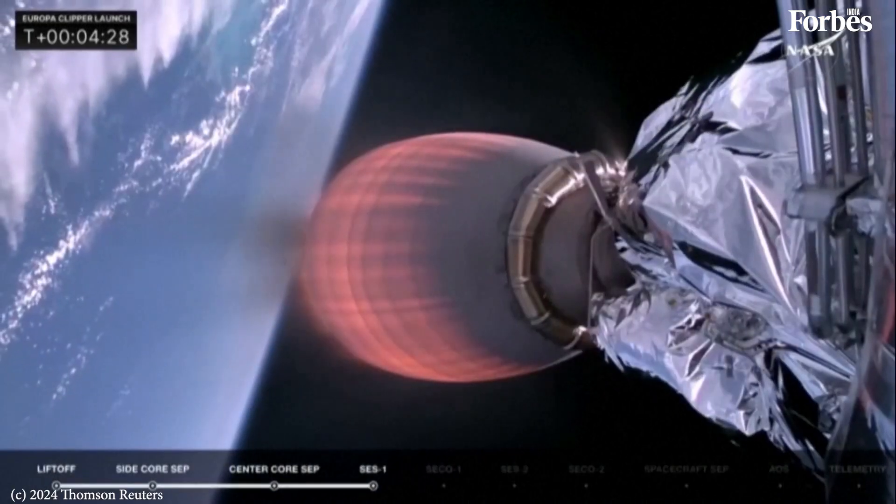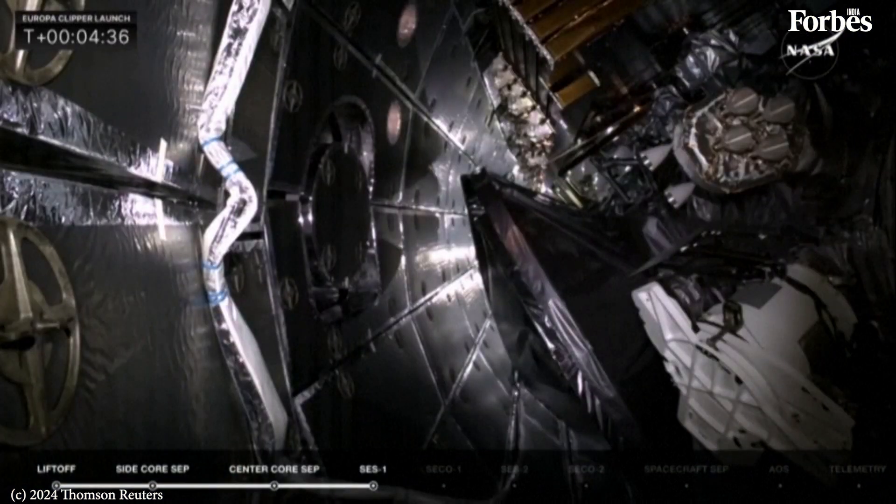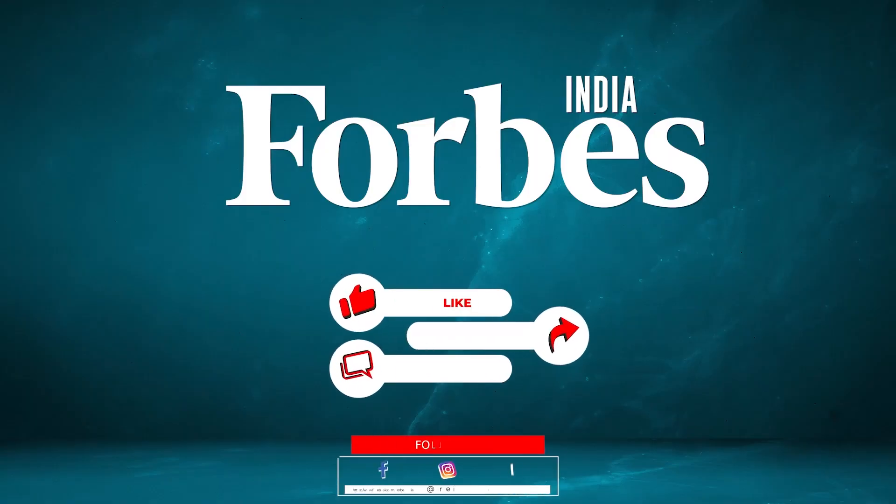Next thing up in about 10 seconds will be fairing separation. Sent up into space, but once we get into space we don't need that fairing anymore. Fairing separation confirmed — we don't need it.